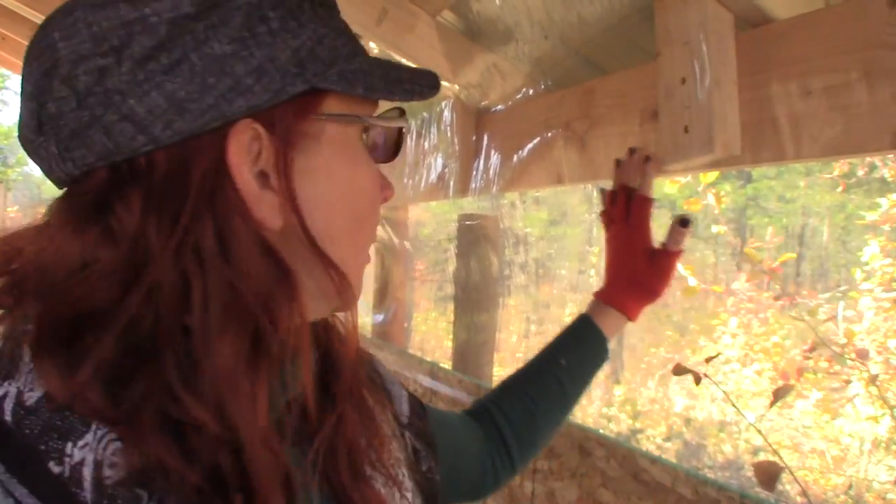Now we can be down at the house and look up here and see part of our poultry. We've got the plastic windbreak window here and above the door — you can see it on camera.